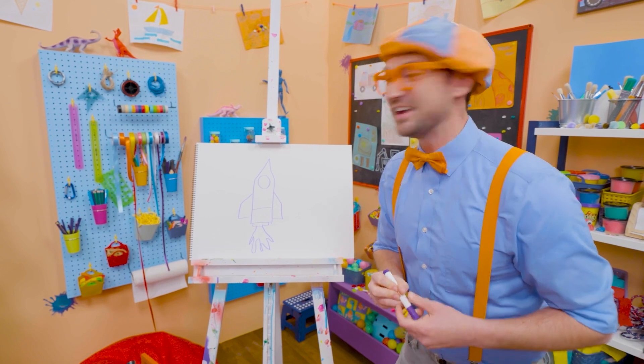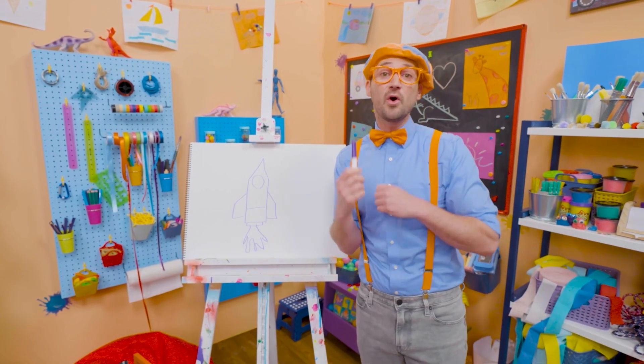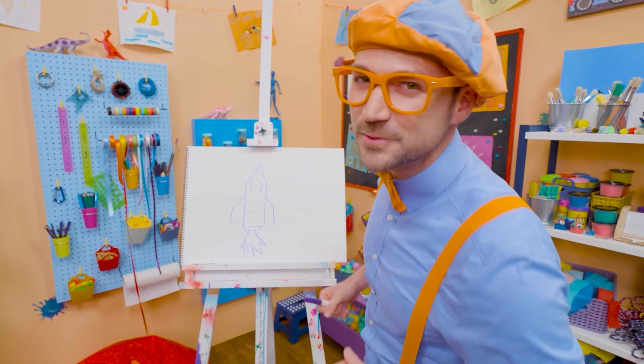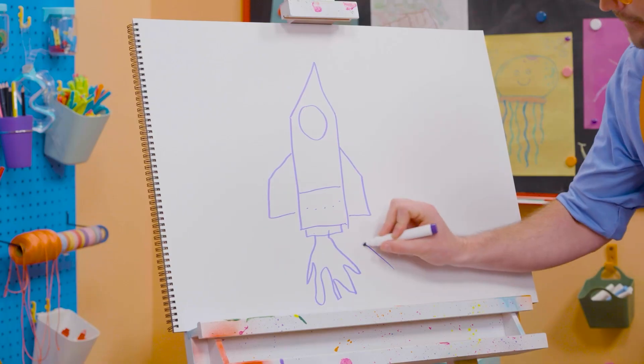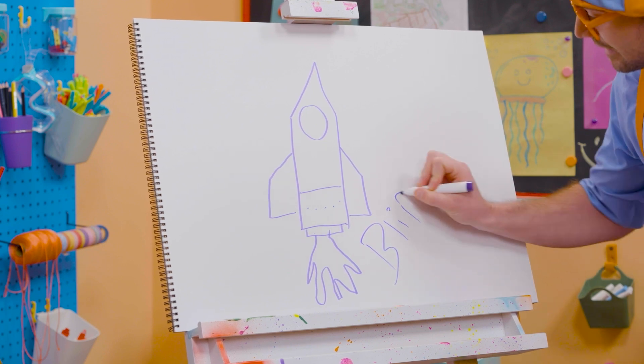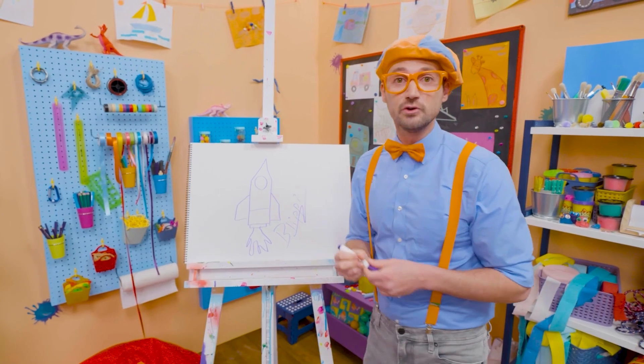Wasn't that so much fun? If you want to draw more with me, all you have to do is search for my name! Will you spell my name with me? Ready? B-L-I-P-P-I! Blippi! All right, see you again!